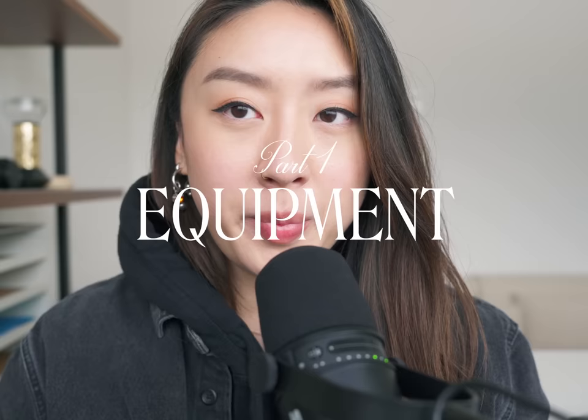So you want to know what goes into my videos? I'm going to break it down into five parts and show you exactly how.